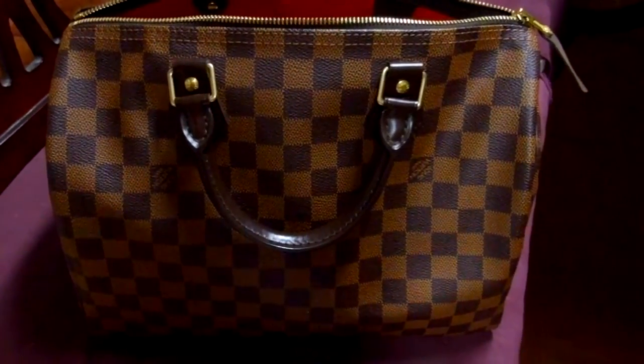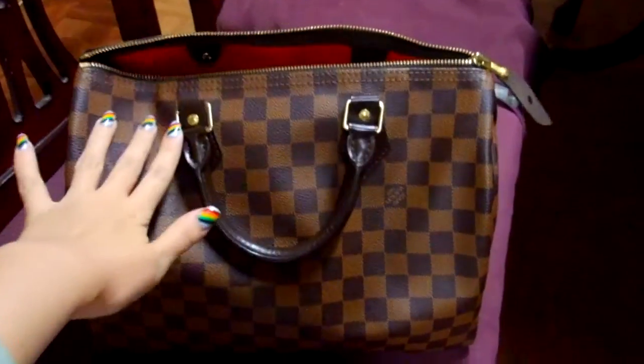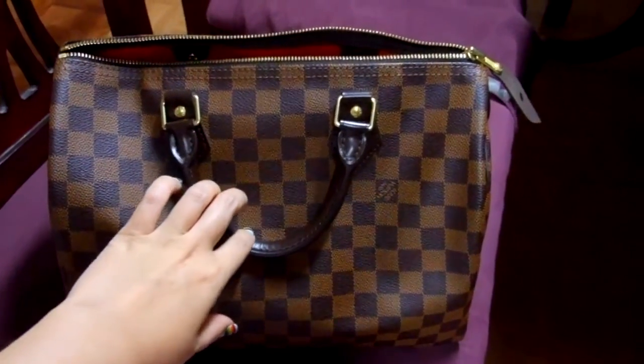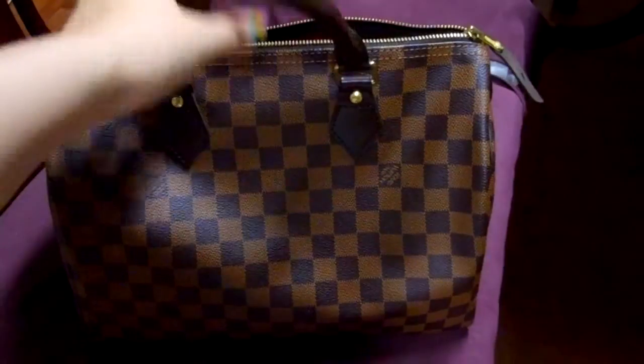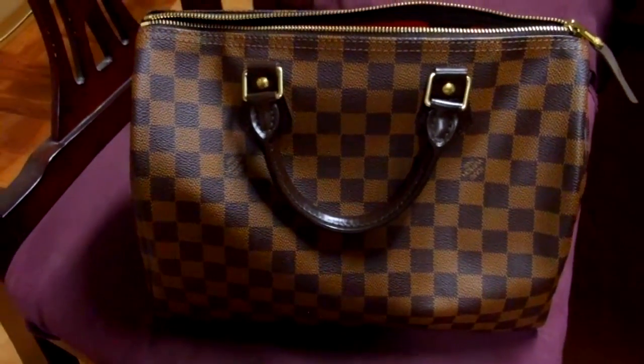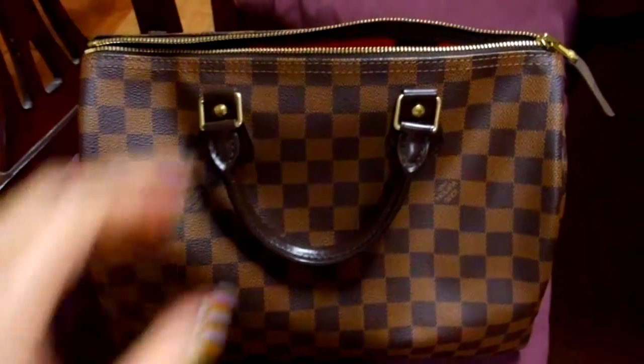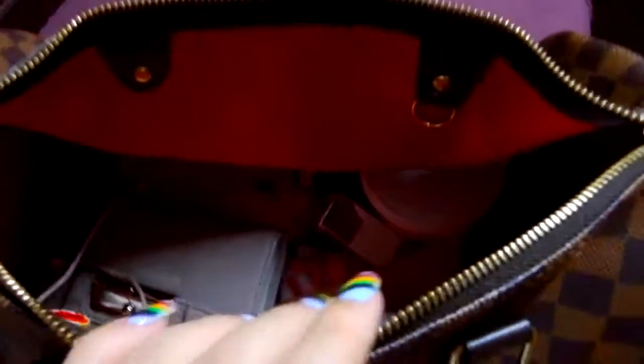Hi everyone, today I am doing a what's in my bag video. As you can see I have my bag right here, which is the Louis Vuitton Speedy 30. I really really like this bag. I have it for maybe two years now and it still looks pretty new. So I'm really really happy with this purchase. I'm just going to show you first what's inside.